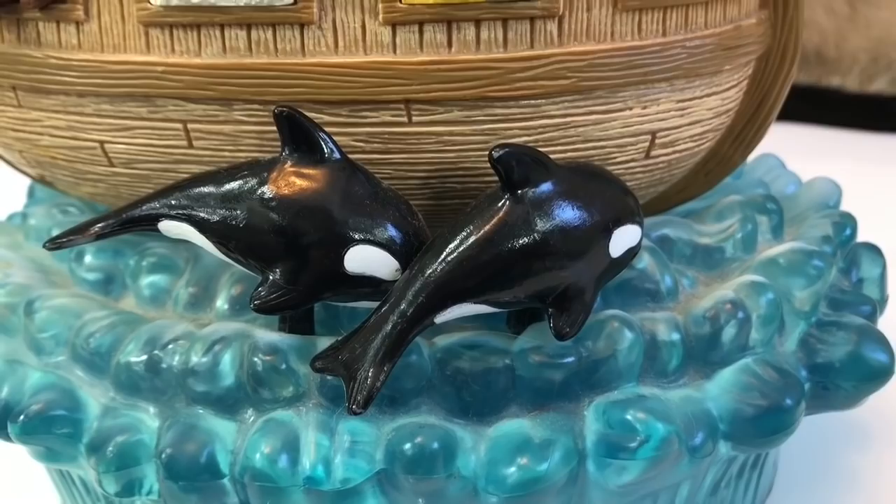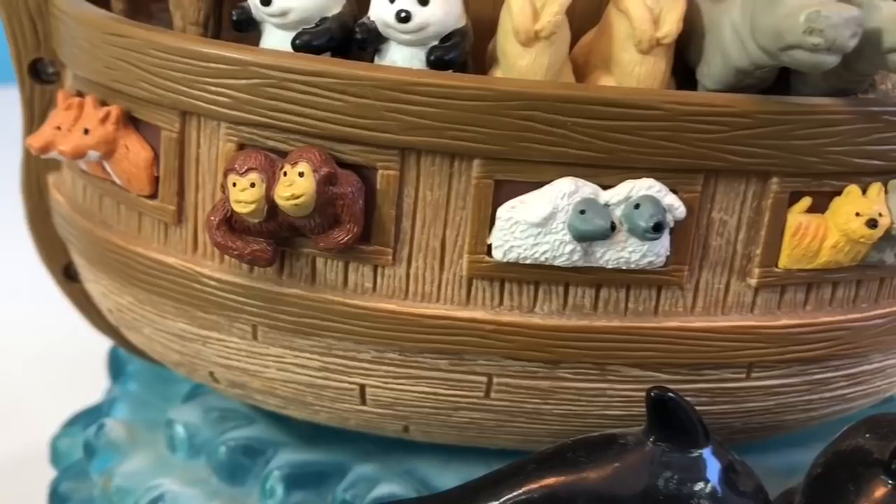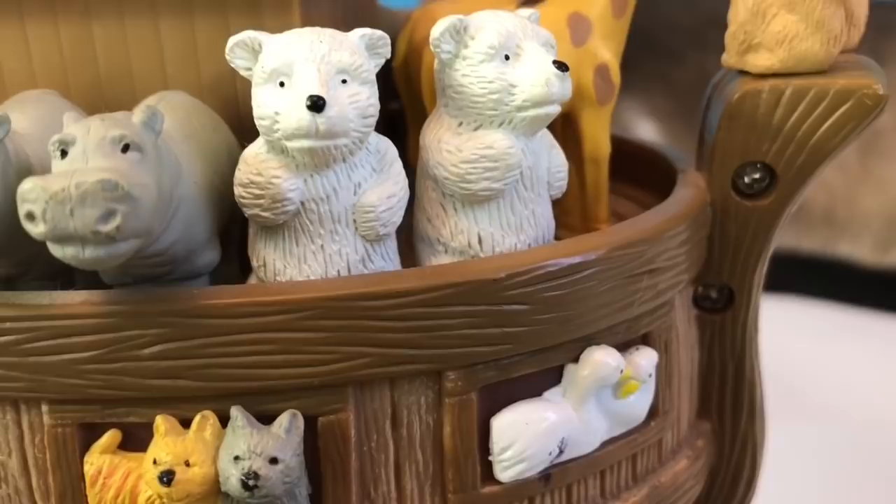Orcas are very social creatures and they usually travel in a group called pods. There we have some foxes, chimpanzees, some sheep, two cats, ants, two geese.